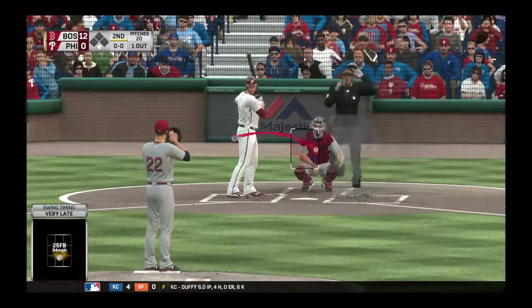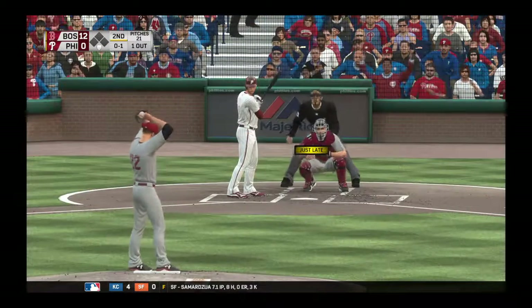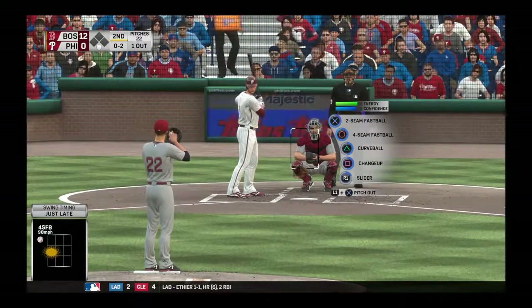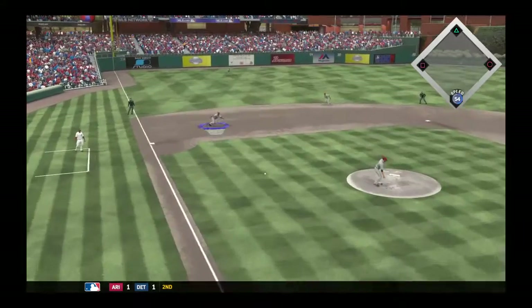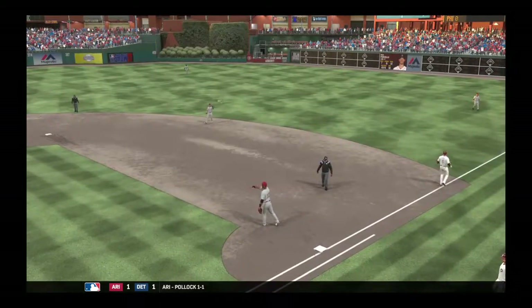Time for a look at the Red Sox defensive alignment. At third base — Pablo Sandoval. You know, he's an interesting story. When he first came up, I don't think many people realize he was a catcher, then converted to third base because of those cat-like reflexes. He's gotten a little slower as he's gotten older, but there's still a little genie in the bottle. There's Sandoval — throw on to first, and Porcello is looking good here.